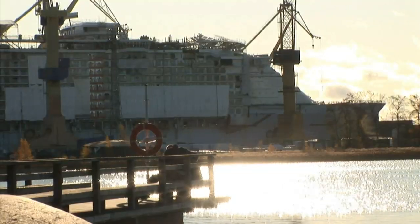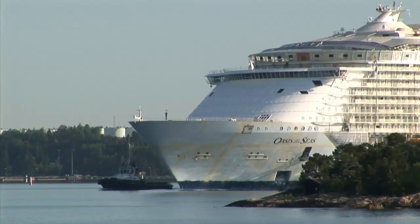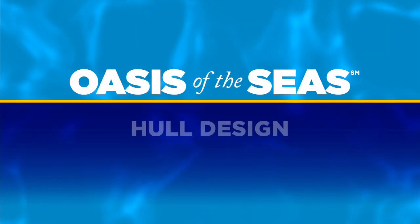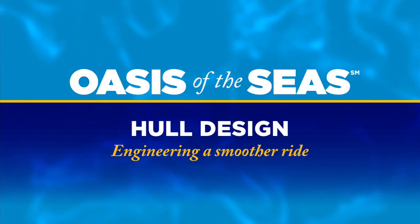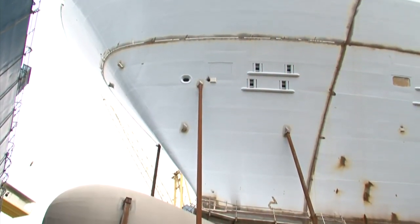Just before the Oasis was launched we actually took a trip into the dry dock and looked more closely at the hull. One of the areas that has really gotten a lot of attention and focus is the hull of the ship itself.